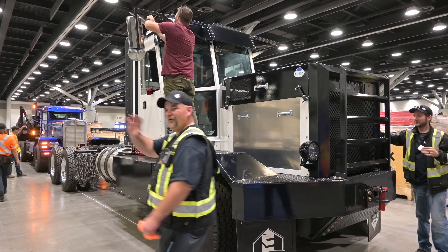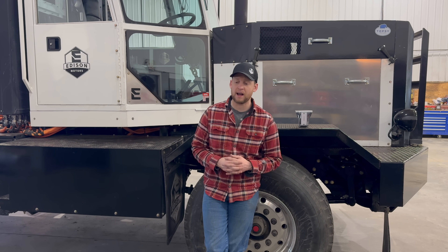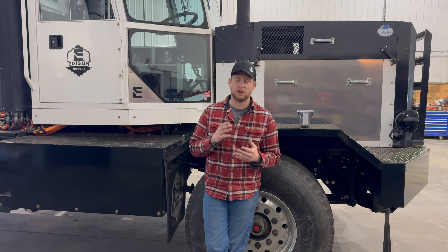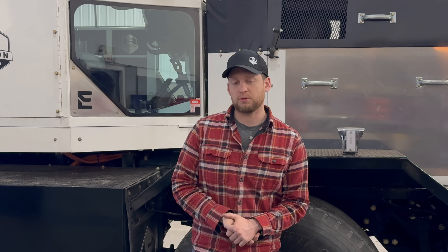After we debuted this truck in September at the Fully Charged Show, we shipped it off to Ontario where they spent 5 months working and going through this truck from an integration, an operational, and a safety point of view. Does the truck work the way it should? Is the truck's operation safe? They went through all that.